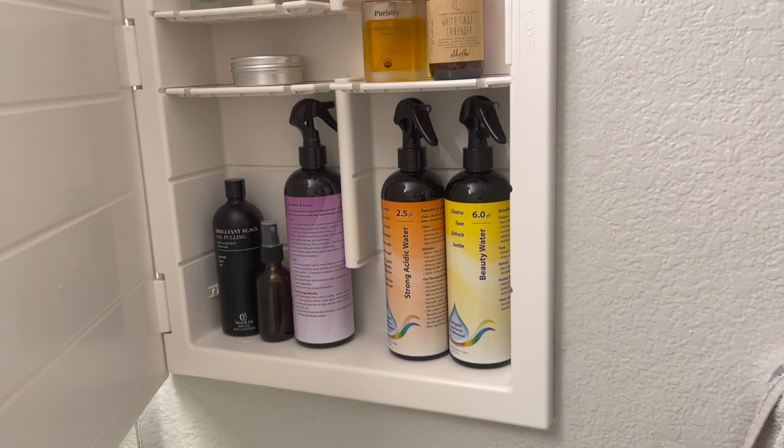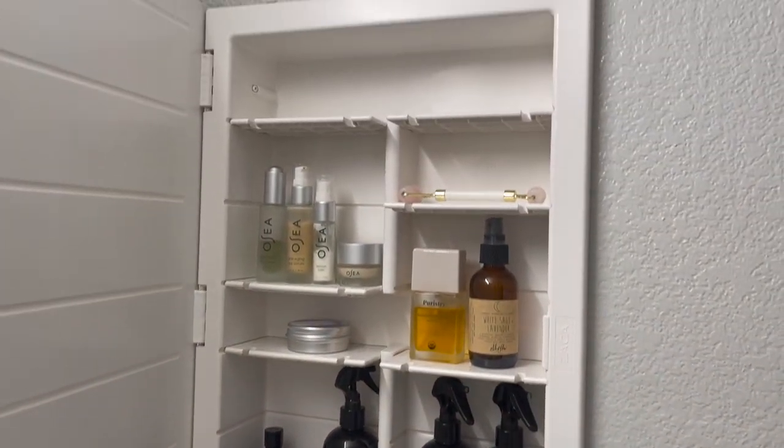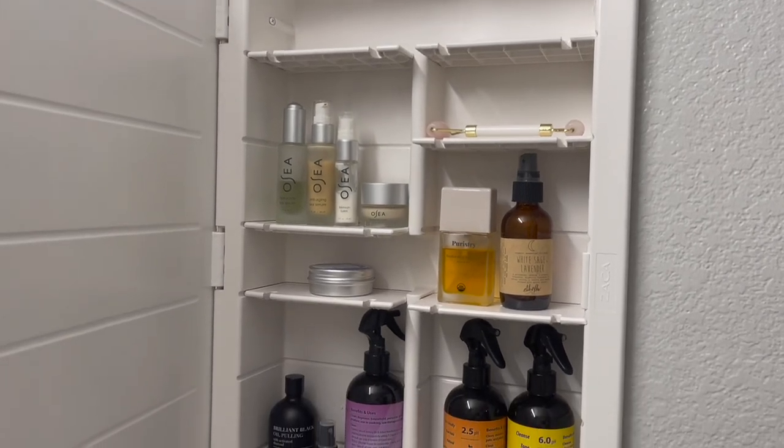I'm excited to show you my favorite non-toxic product that I've invested in that has eliminated most of my single-use plastic consumption. This one machine has replaced all the products I used to use to clean my home, resulting in thousands of dollars saved in just the last three years that I've owned it. The craziest thing is that all those products were replaced by one thing — water.